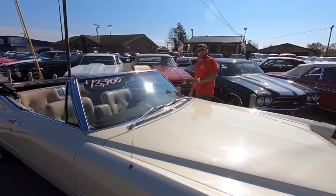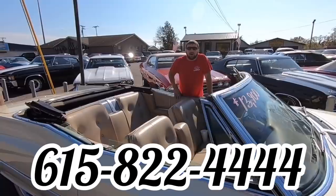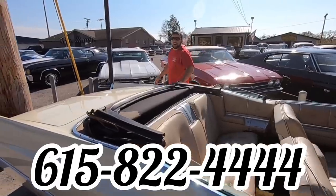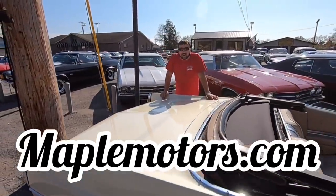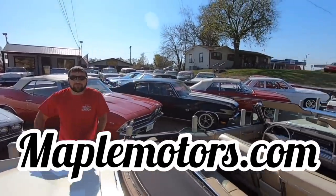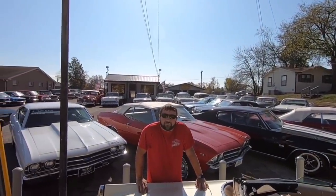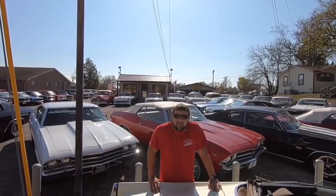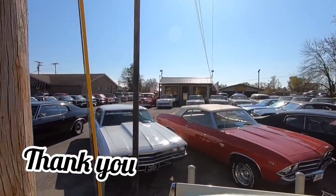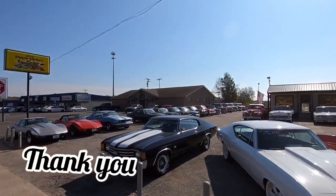All right guys, I appreciate y'all riding with me in the '67 Cadillac. If you have any other questions, give me a call at 615-822-4444 — I'd be happy to help you out. Check out my website maplemotors.com. I've got plenty of muscle cars on the lot, financing information, and shipping information. If that doesn't answer your questions, give us a call at 615-822-4444. Thanks for watching — I'll see you next time.